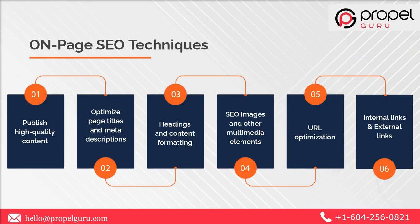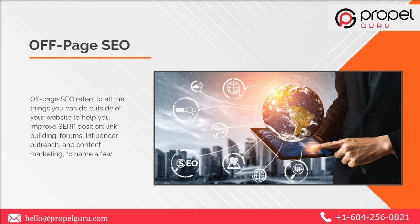Other techniques performed during on-page SEO include: publishing high quality content, optimizing page titles and meta descriptions, headings and content formatting, optimizing images and other multimedia elements, URL optimization, and internal and external links.